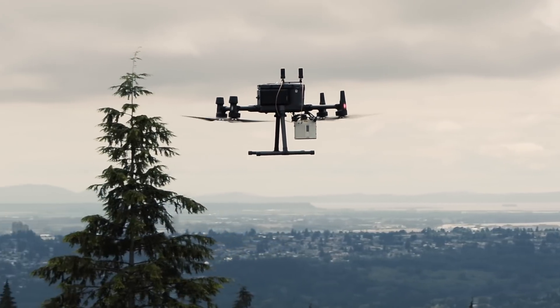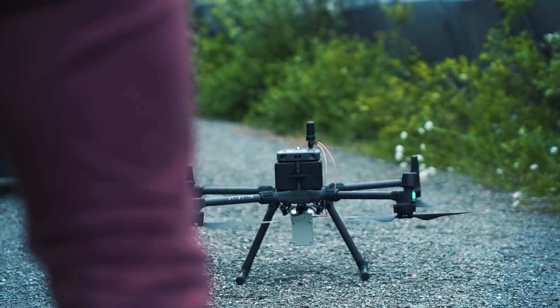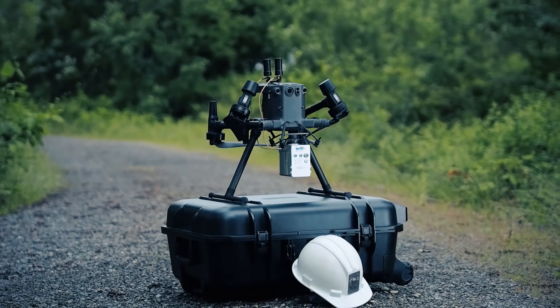Collect better data, faster and easier than ever, with the affordable Livox LiDAR and M300 combo. Available now.